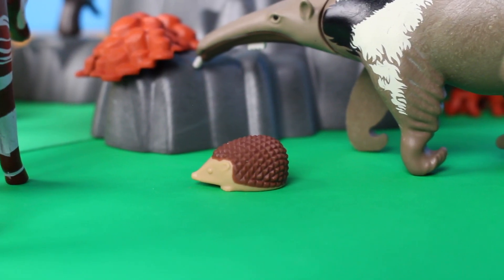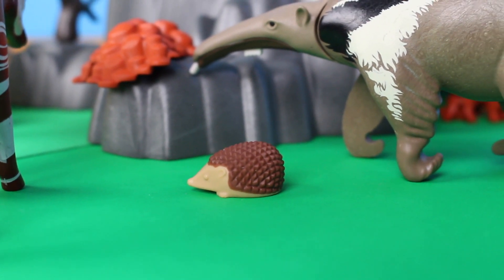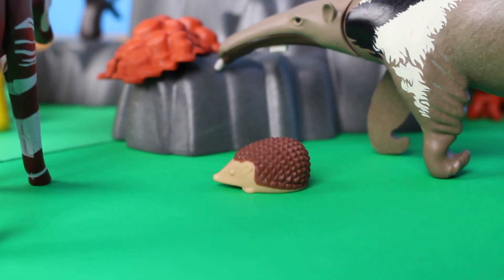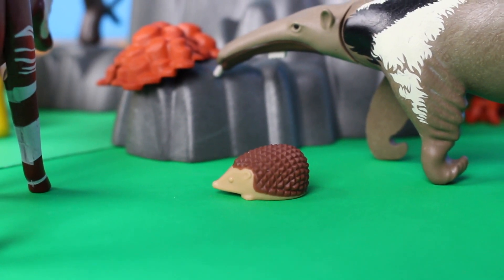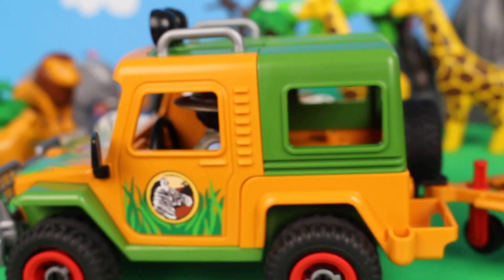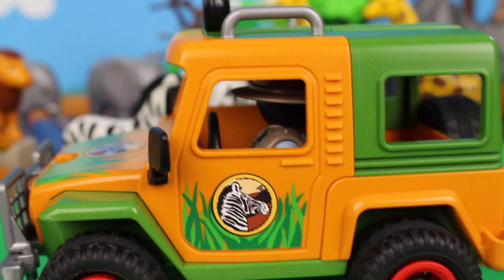Beneath the anteater it's a hedgehog — they're famous for their prickly spines; they have them everywhere except their face, legs, and bellies. Look at the man in the jeep — he's watching over all the safari animals.